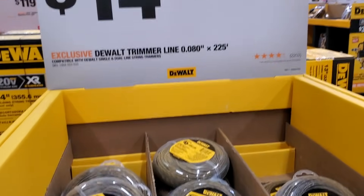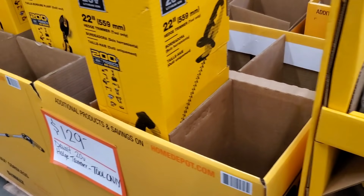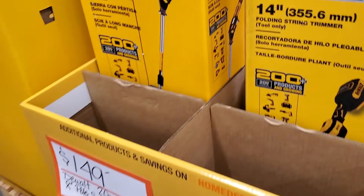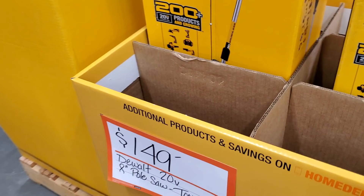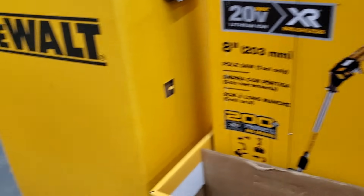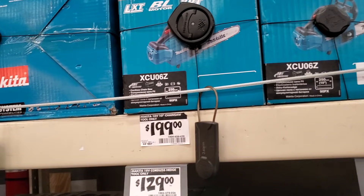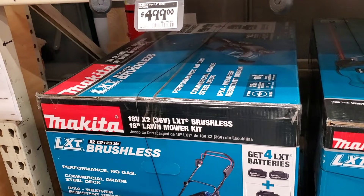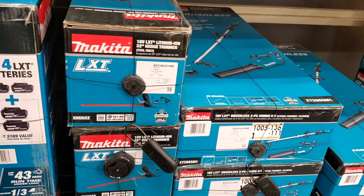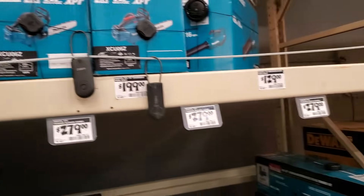First of all, we got some OPE deals — the leftover deals from the early spring sale they have. Outdoor power equipment: $129 for the Dewalt edge trimmer, $149 for the eight-inch pull saw — it's a really nice 20-volt max XR pull saw. Then we got some Makita: $199 for the chainsaw, a really nice top-handle chainsaw. $499 for the mower — 18 volts times two, so two batteries. You got the edge trimmer, string trimmer, and blower combo for $279, and then the edger for $129.